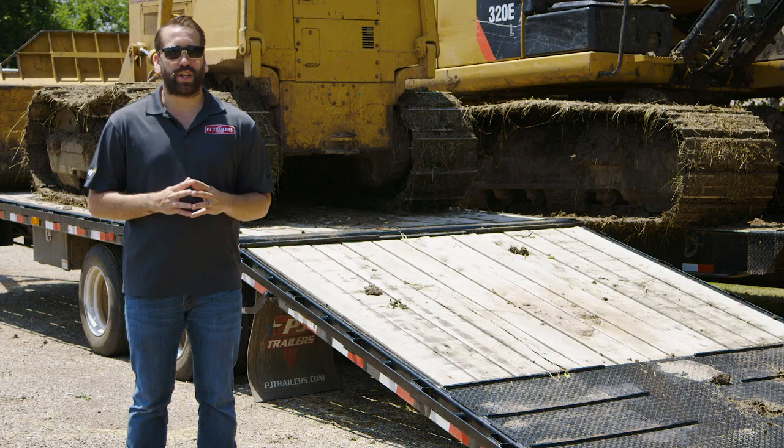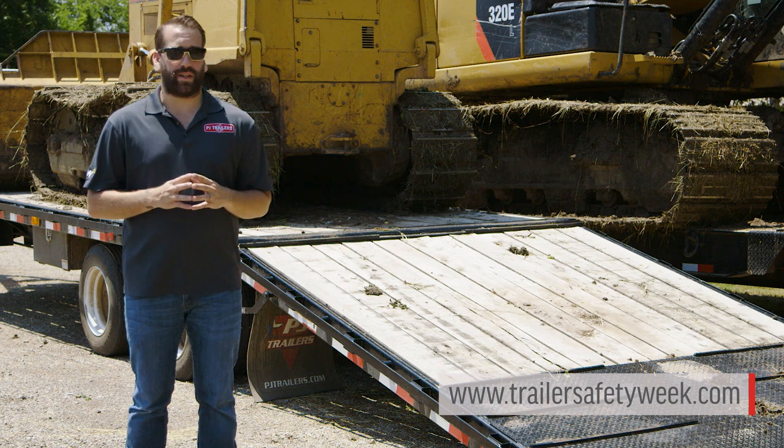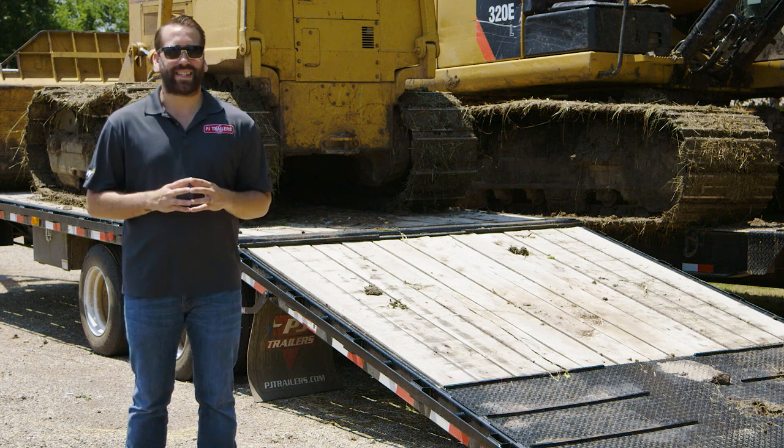For more information on loading your PJ trailer, visit TrailerSafetyWeek.com or check out the link in the description. As always, stay safe out there. Thanks guys.